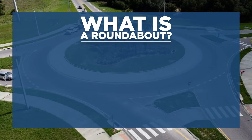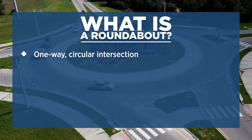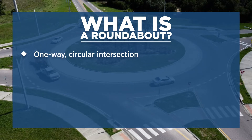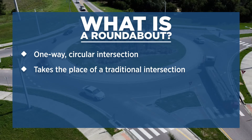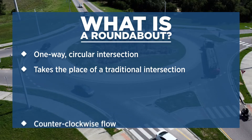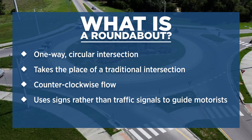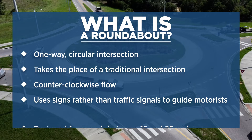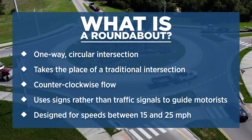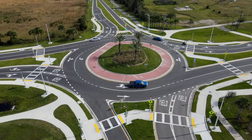So, what exactly is a roundabout? A roundabout is a circular intersection that is safer and more efficient than traditional intersections. Motorists travel one way in a counterclockwise direction around a center island and through the roundabout. Unlike traditional intersections, a roundabout uses signs rather than traffic signals to guide motorists to their destination. Roundabouts are designed for slower speeds between 15 and 25 miles per hour, which makes them a safer intersection to navigate.